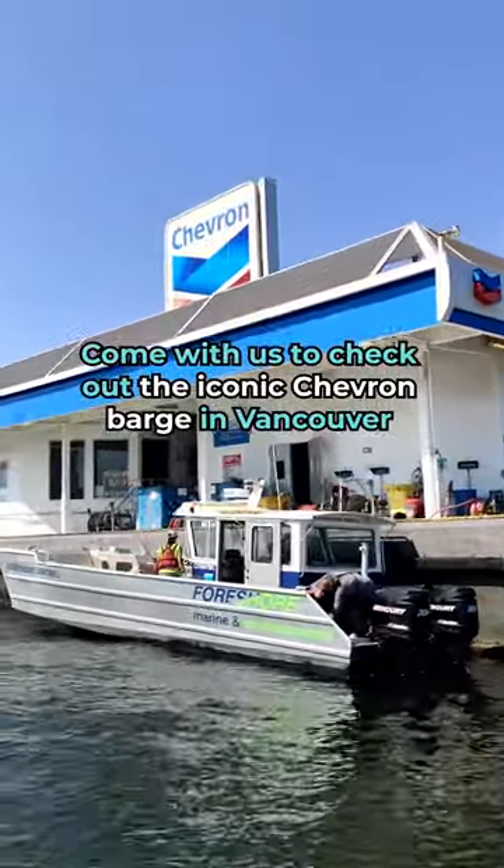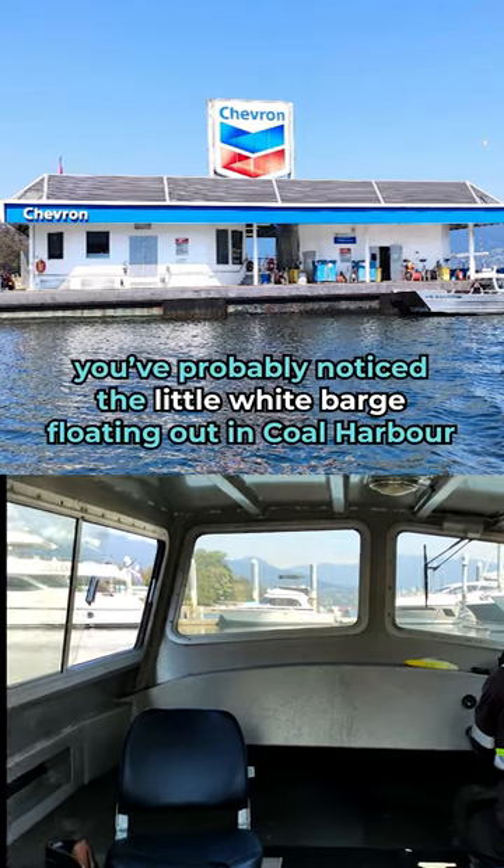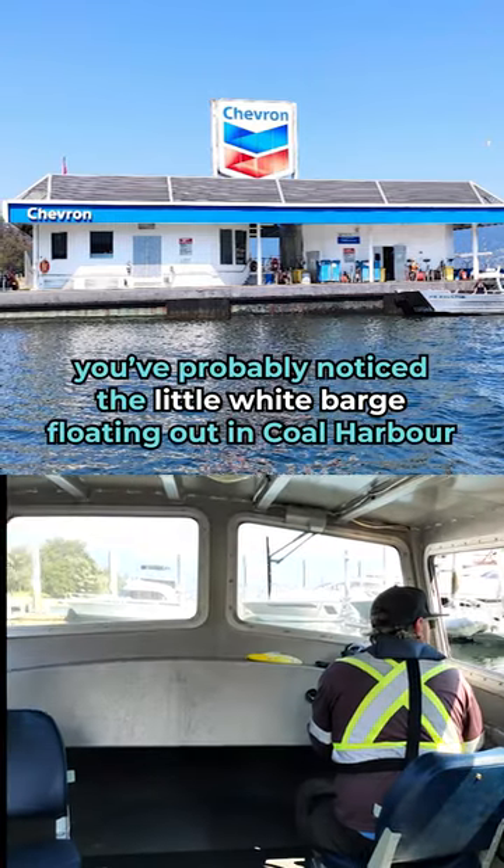Come with us to check out the iconic Chevron Barge in Vancouver. Whether you're new to the city or a lifelong Vancouverite, you've probably noticed the little white barge floating out in Coal Harbor.